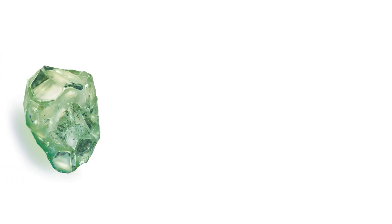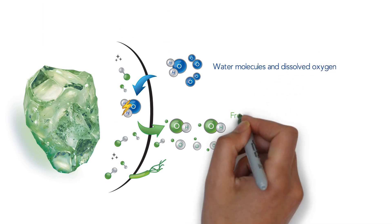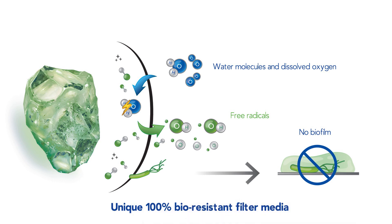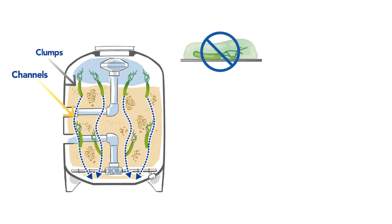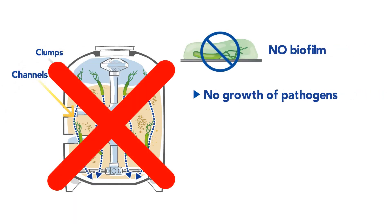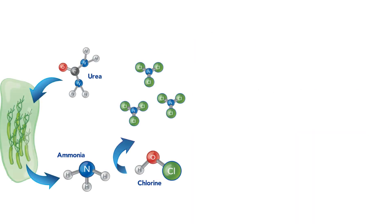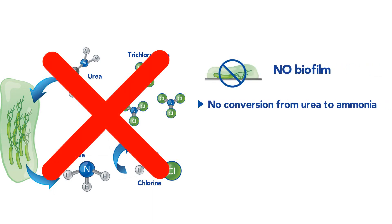AFM gets its self-sterilizing properties from free radicals formed on the surface of the grains when water flows through the filter, making AFM the only 100% bioresistant filter media on the market. Thanks to this unique feature, AFM not only provides safe water by ensuring that no unfiltered water and pathogens enter the pool, but also offers much healthier air conditions by preventing the biological conversion from urea to ammonia responsible for the formation of harmful volatile byproducts and chlorine smells.